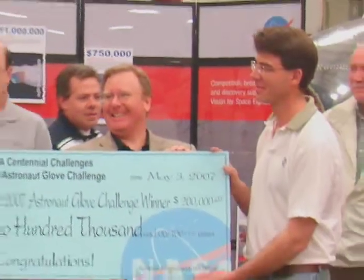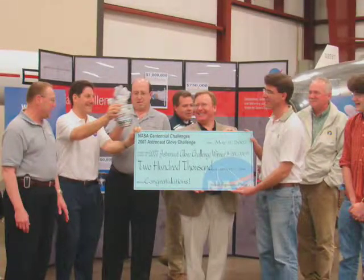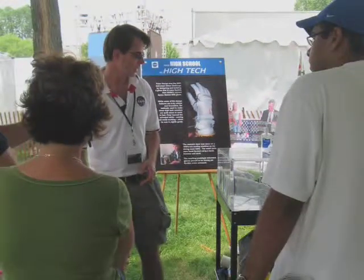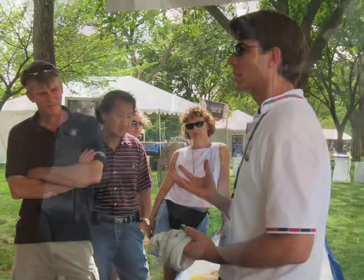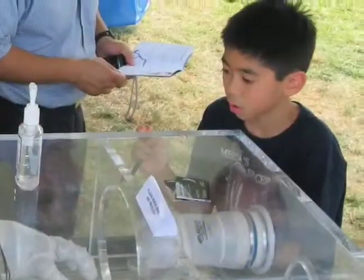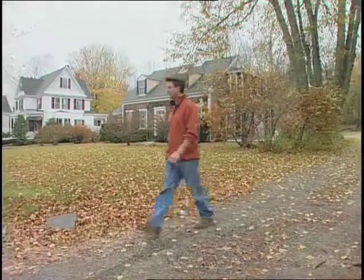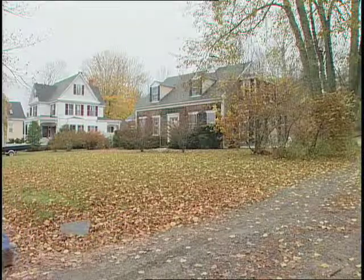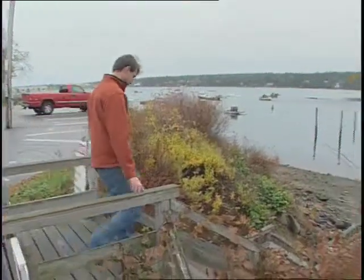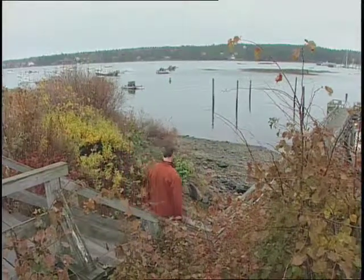For his winning entry, Mr. Homer was awarded a $200,000 prize. After the competition, he returned to Southwest Harbor to start his own company, focused on developing more flexible spacesuit elements based on his glove and streamlining the production of made-to-fit spacesuits. He returned with the satisfaction of creating and sharing a real hands-on solution to one of human space exploration's toughest challenges.